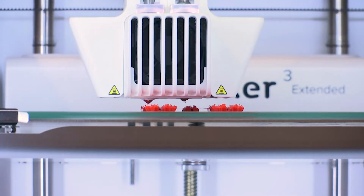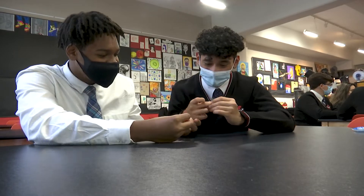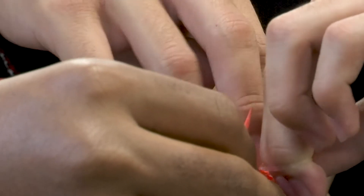With the program finally back up and running, the students are working on their second prototype. Soon they'll be finding an actual recipient for the prosthetic limb. I think it's definitely a cool feeling knowing that something we're creating in school hours can potentially help someone outside of our school.